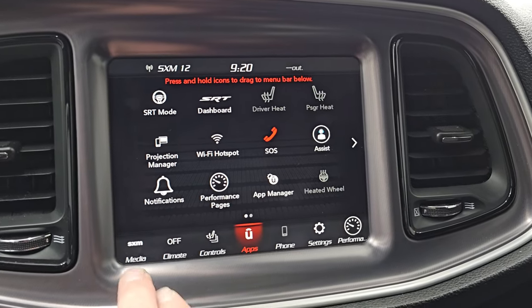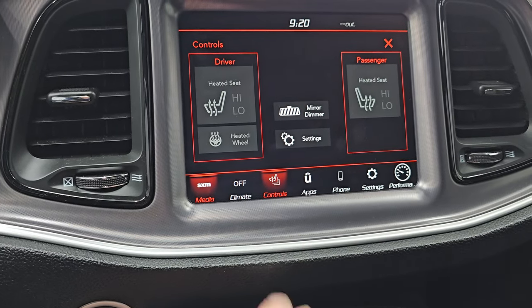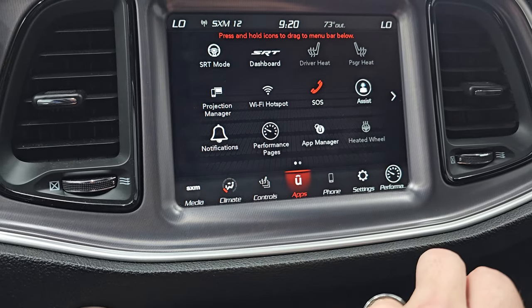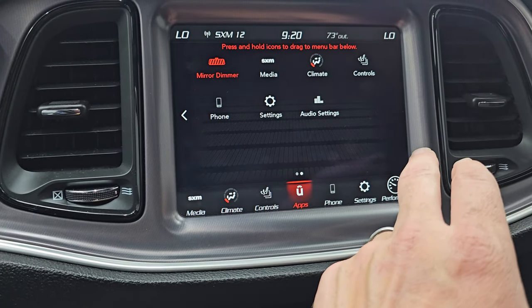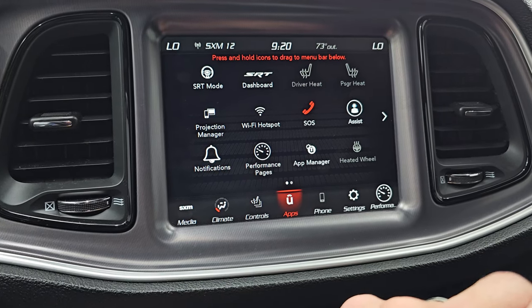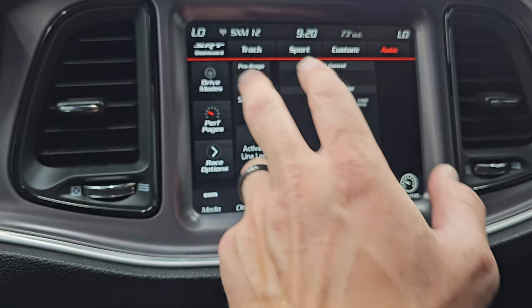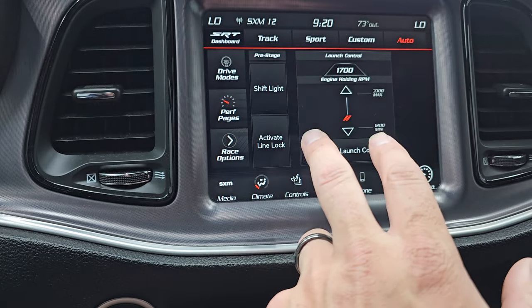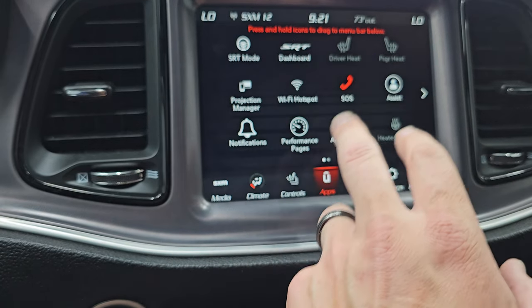This one comes with the 8.4-inch radio. You get AM, FM, and Sirius XM radio capabilities. This one also has heated seats and heated steering wheel controls. You have your climate controls here, including dual climate controls, and then you have all your different apps. This one does have projection manager where you can project your cell phone to the screen via Android Auto or Apple CarPlay. So while this one doesn't have the factory nav, you can project your phone up there with Waze or Google Maps — it's like you have nav on the screen. You also have your SRT dashboard, drive modes, race options, launch control, shift light, and performance pages.